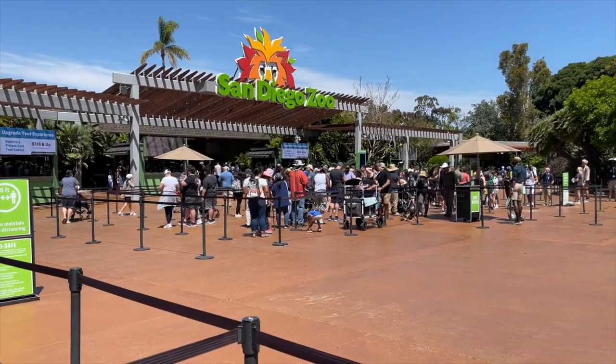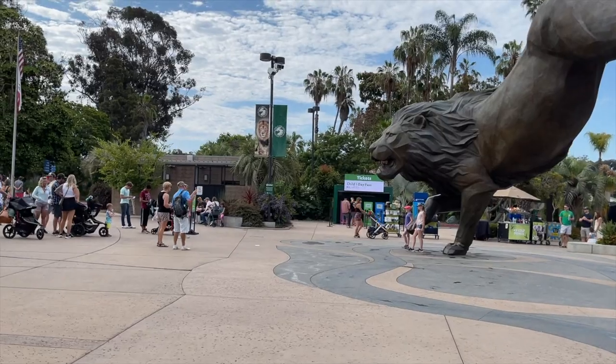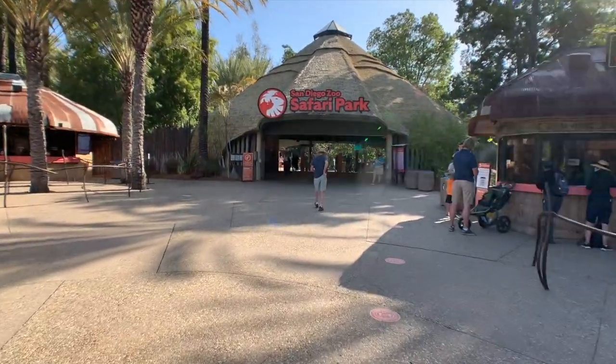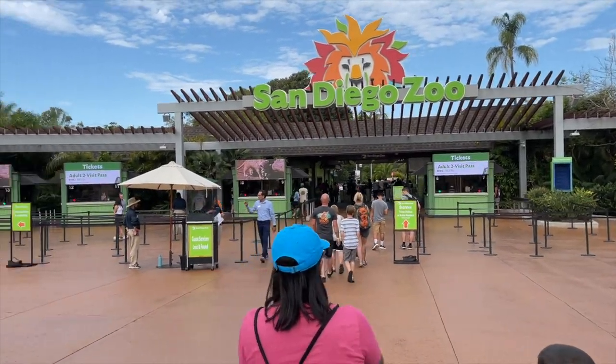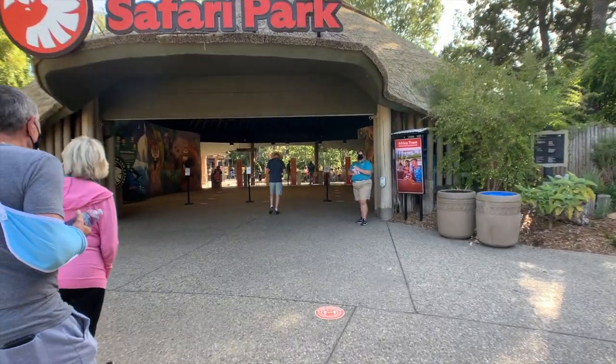Hey everyone, I'm Traver and you're watching SoCal Disney Dad. Today we are going to talk about the difference between the San Diego Zoo and the San Diego Zoo Safari Park. We're going to look at what is unique about them and which one of the two is better if you only have a single day to spend. So let's get going.